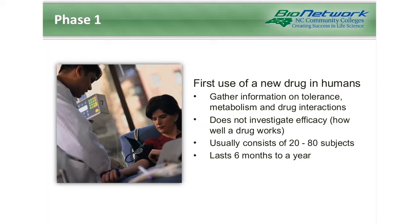The next step is phase 1, done after preclinical testing is complete. This is the first use of a new drug in humans. These studies typically dose healthy volunteers, but in some cases they can dose subjects who have end-stage disease who lack other treatment options. The purpose is to gather information on tolerance, metabolism, and drug interactions. At this point they're not investigating efficacy, which is how well a drug works. It usually consists of 20 to 80 subjects and lasts anywhere from six months to a year.